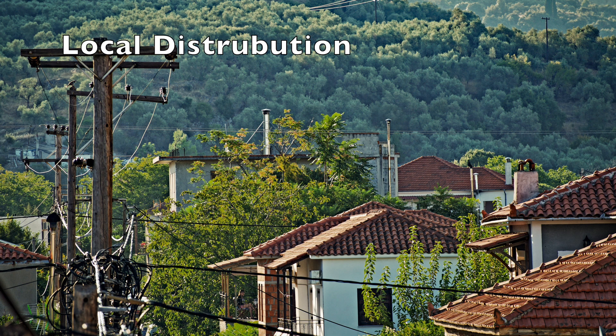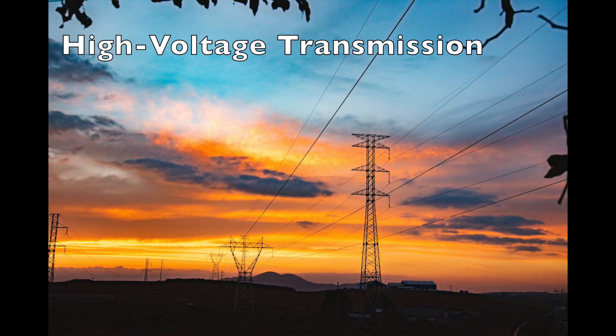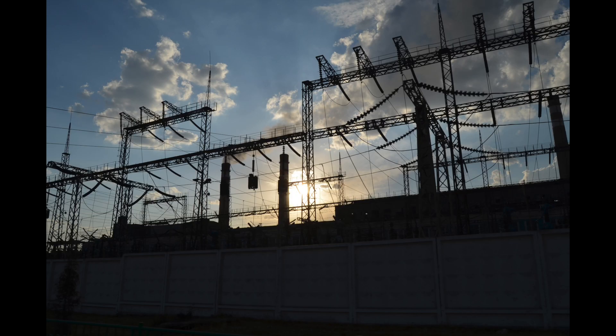The most visible part of the grid is the distribution system that brings power to our homes. It's akin to the local roads you drive to get around your town or city. The second component is the high voltage alternating current, or HVAC, wires used to transport electricity over long distances. These wires are much more expensive to build, but carry much more power, and the power loss is less per kilometer. These play the same role as the highway system you drive to get from one city to another. And finally, there are the substations, which convert the high voltage power to lower voltage that can be injected into the distribution system. This is like a highway off-ramp.